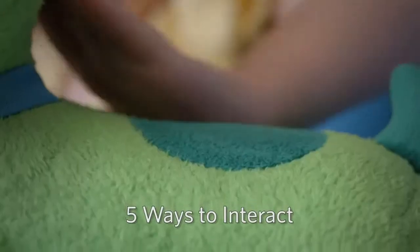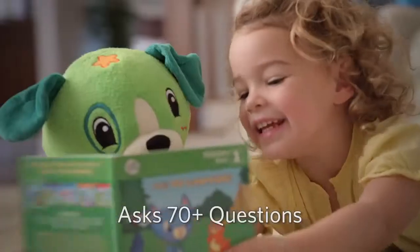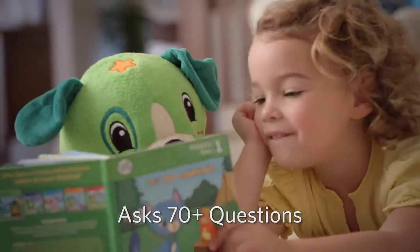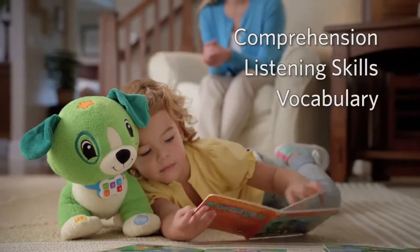And with each pat, squeeze and hug, children can interact with Scout while they respond to over 70 questions designed to build early reading comprehension, listening and vocabulary skills.